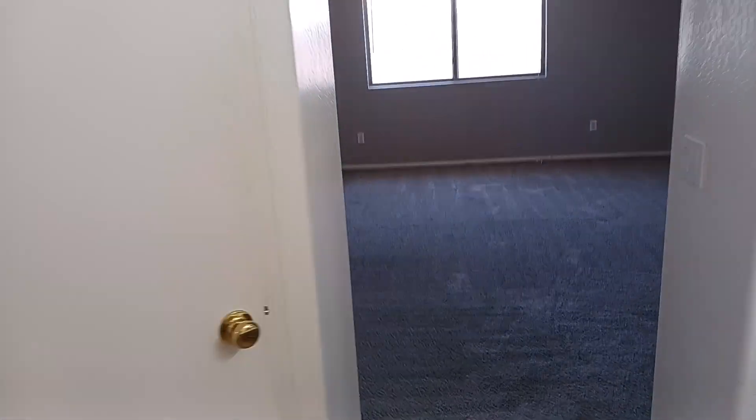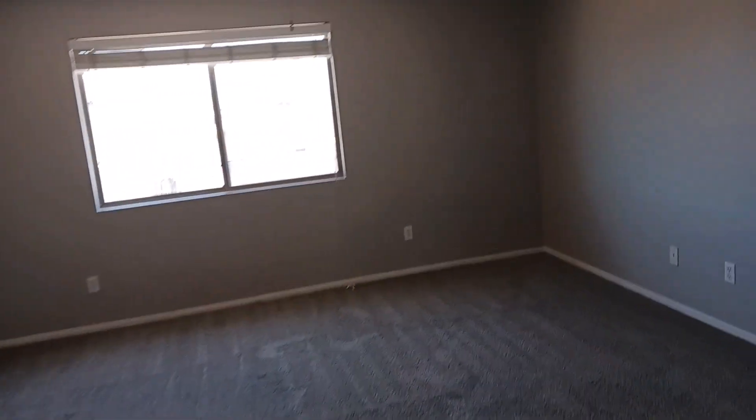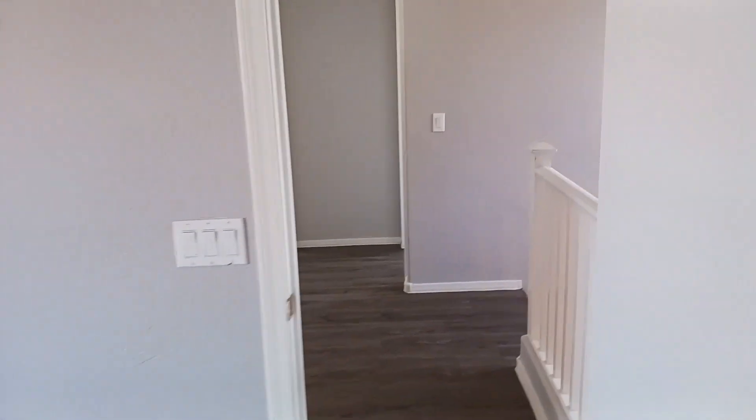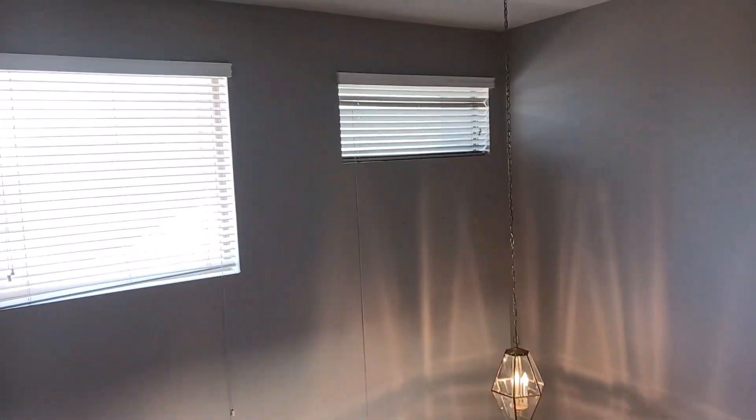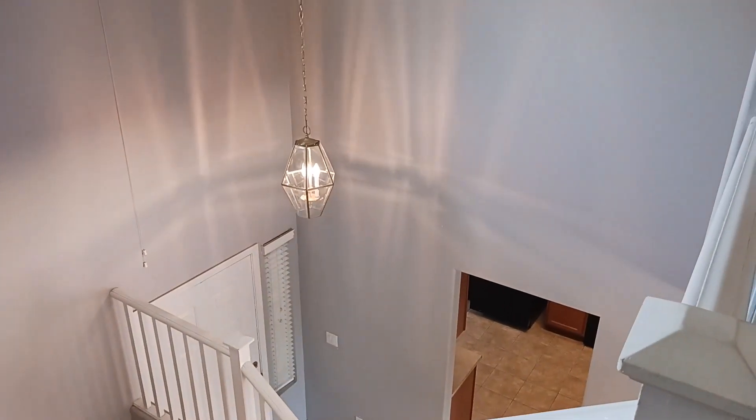That's about it for the tour of this home, guys. If you have any questions, want to inquire about the unit, come see it for yourself, or just have a question, all of that can be done through our website at rpmphoenixvalley.com. Thank you guys for joining for the tour.